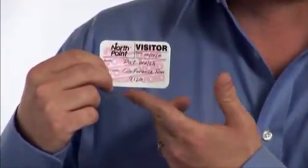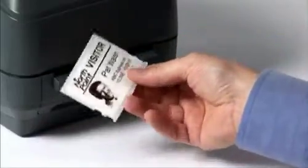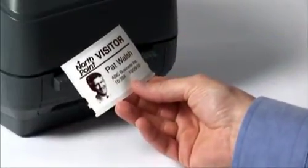Overnight, an expired image is revealed that covers the entire face of the badge. It can be seen from a distance and easily identifies any visitor trying to reuse the badge the next day. Like all of our expiring visitor pass solutions, the full expiring visitor pass is available for both manual and electronic use, quickly integrating into any facility's current visitor management system.